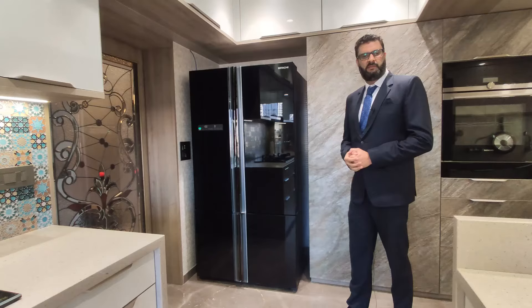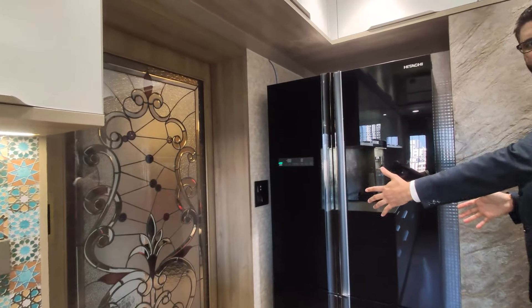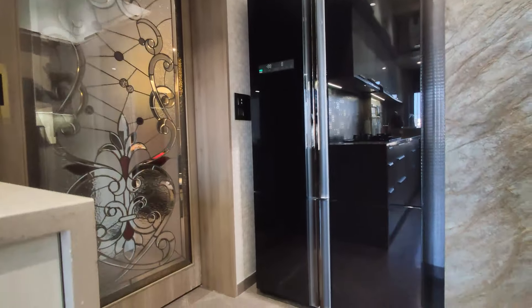Let's get started. At the entrance, we've designed a double door fridge. The space given for the fridge is about 43 inches in width and 7 feet in height.